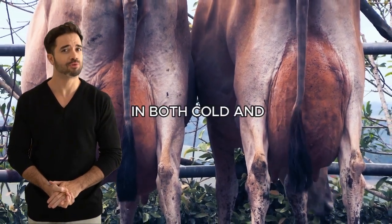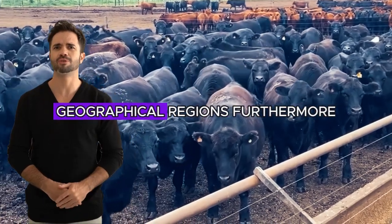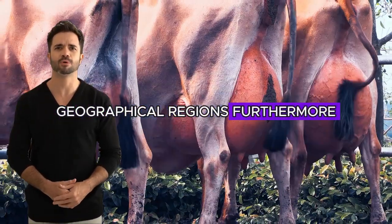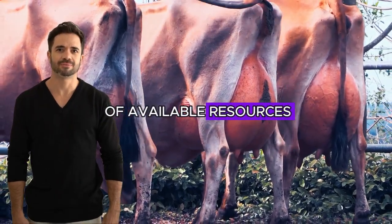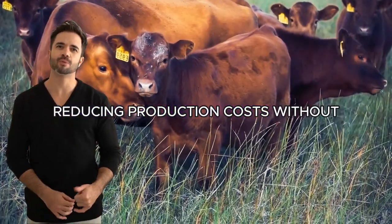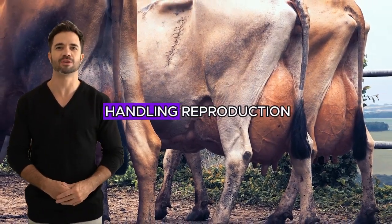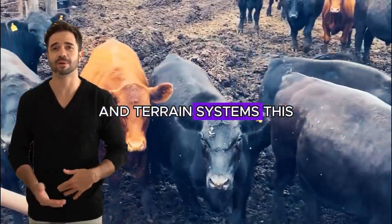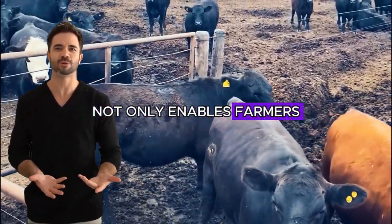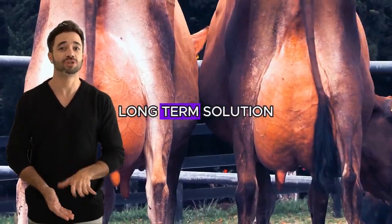These cattle thrive well in both cold and warm climates, making them an ideal choice for diverse geographical regions. Furthermore, their feed efficiency allows for the maximization of available resources, reducing production costs without sacrificing quality. What makes this cross even more valuable is its ease of handling, reproduction, and adaptability to different feeding and terrain systems. This not only enables farmers to optimize their operations, but also offers a sustainable and profitable long-term solution.